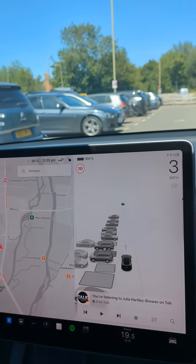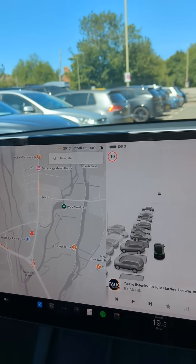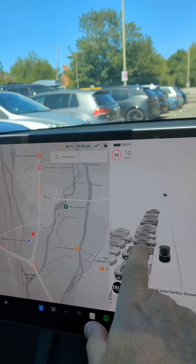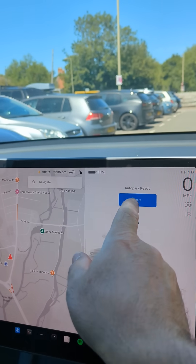So I'm in a car park and I'm going to park the car but I'm going to let the car do it by itself. Let's select that space there, which is that one there, and press start.